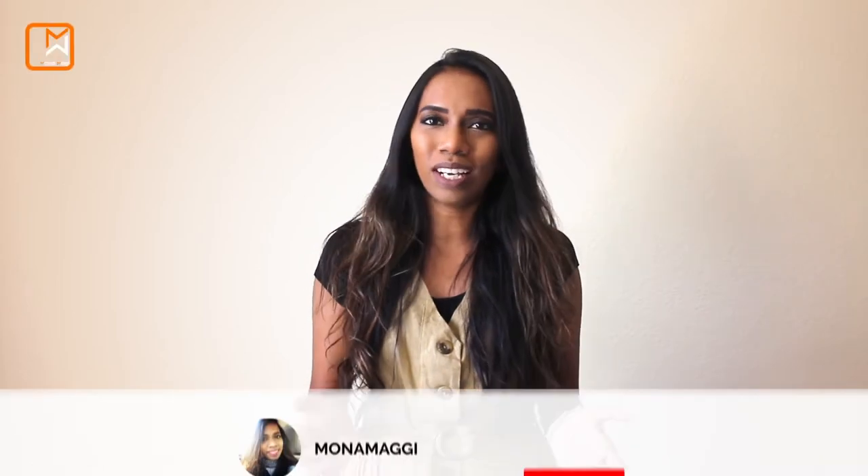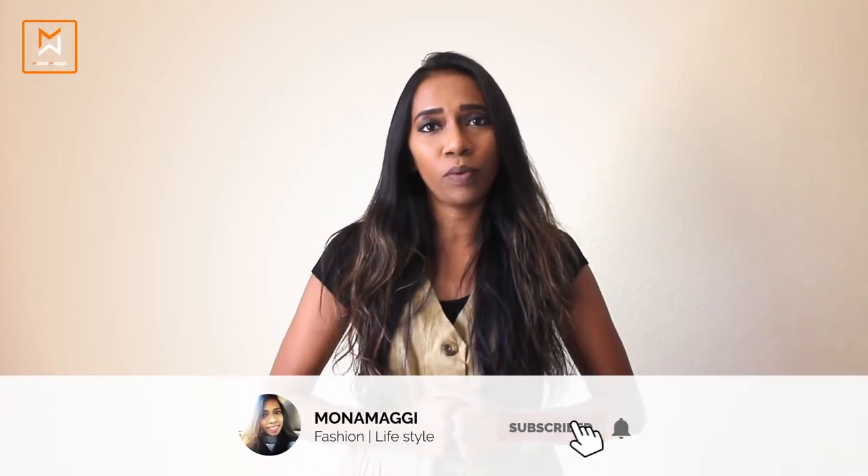Before we jump into today's video, if you're new here, hi, this is Mona. On our channel we do content related to fashion like lookbooks, handbags, shoes, etc., and we try to upload at least two videos per week, on Wednesdays and Sundays. If you like such content then please do consider subscribing. I would love to have you back, and please do hit the like button down below.